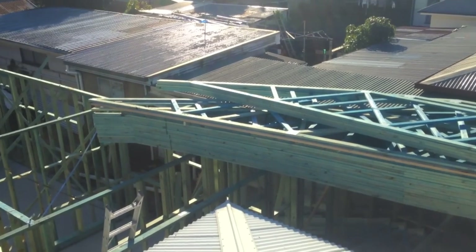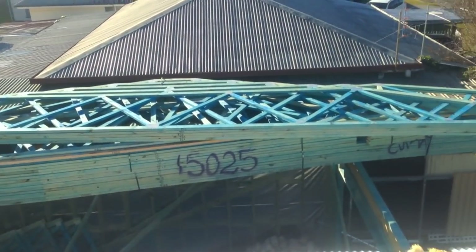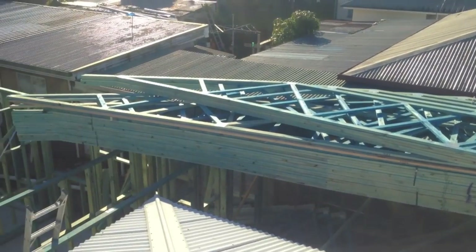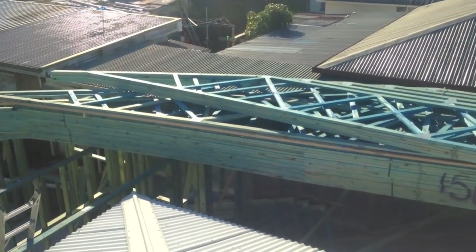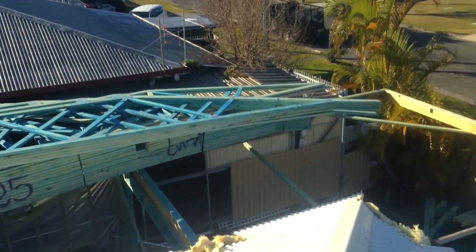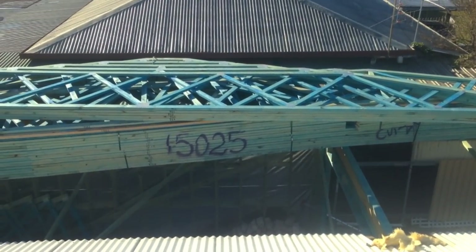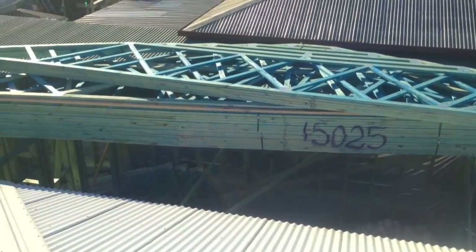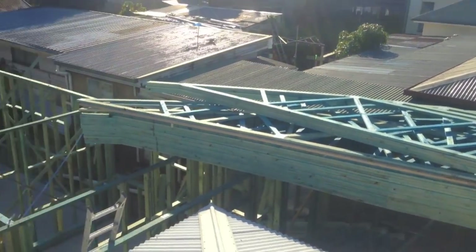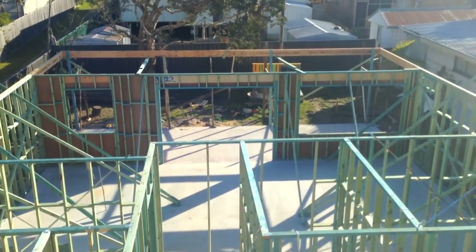So the trusses have turned up, and the boys managed to get these big fellas up on top of the walls, which was no mean feat. They're 11 metres from pitching point to pitching point, so to get them up here was a really good effort. And I have trusses laid out everywhere — all over the yard, under my neighbour's garage, they're everywhere. But the next big mission is to get these bad boys stood up all the way over there. Now that should be interesting.